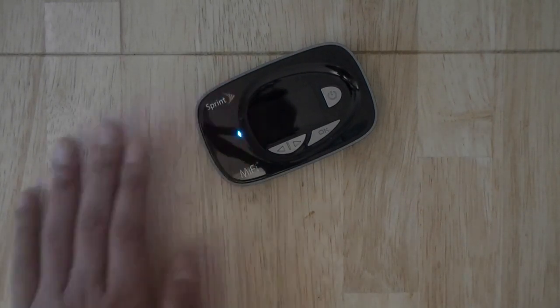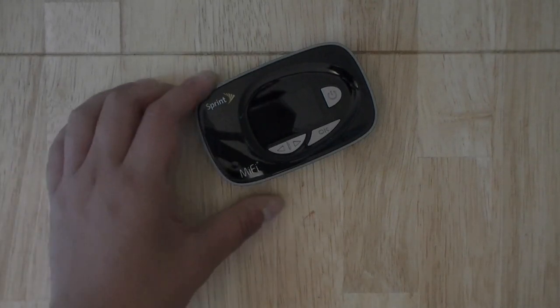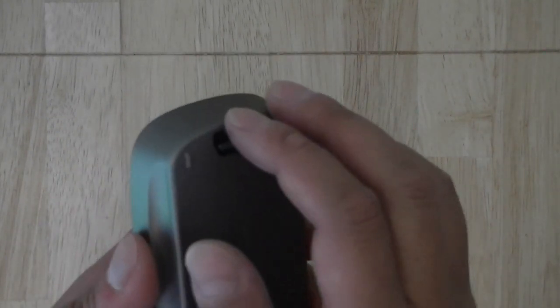When on Wi-Fi you can connect up to 10 devices — think smartphones, tablets, smart cameras, your car, notebooks, laptops — anything with a Wi-Fi connection. You can share Sprint's 4G LTE network across all of them.